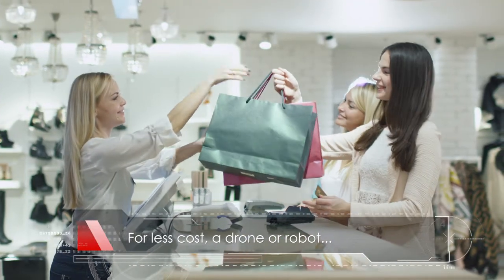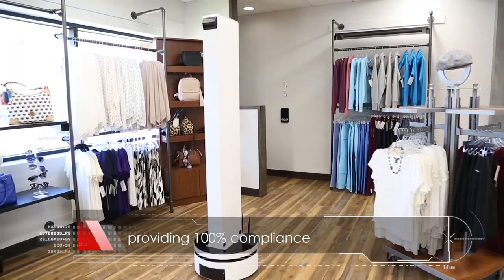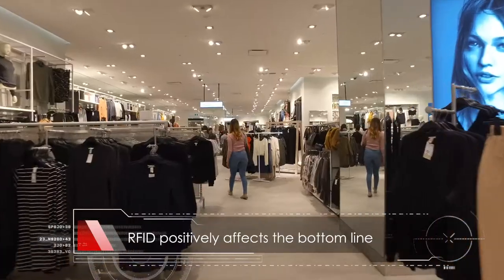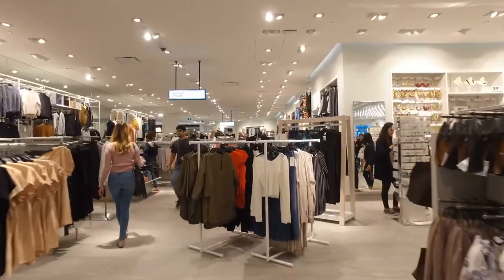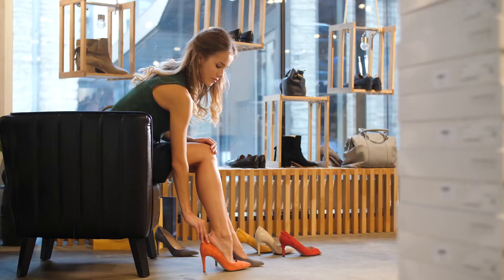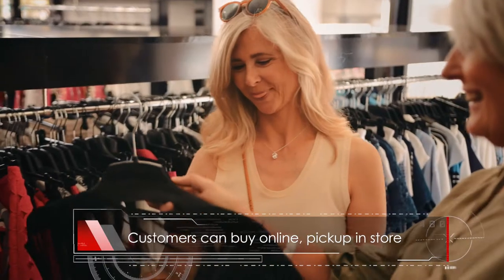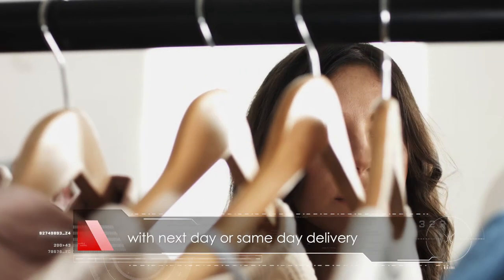For less than the cost of a store associate's time, a drone or robot can do the same job with 100% compliance. Fixed RFID infrastructure and electronic tags are now cost-effective in many store environments and provide 100% compliance and up-to-the-minute inventory, catering for your customers' needs — so they can buy online, pick up in-store, ship from store, with next-day or same-day delivery.